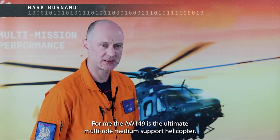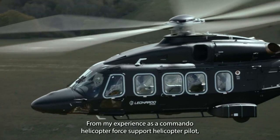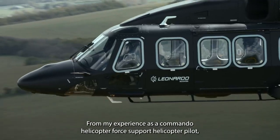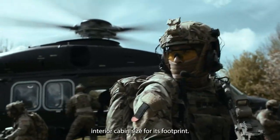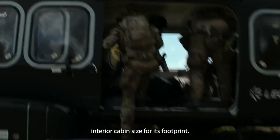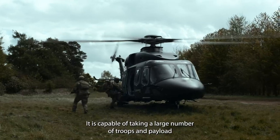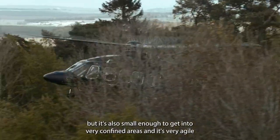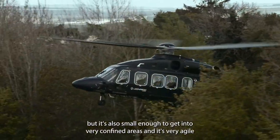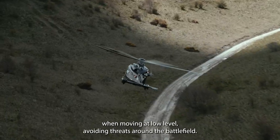For me the AW149 is the ultimate multi-role medium support helicopter. From my experience as a commando helicopter force support helicopter pilot, the aircraft has a tremendous cargo capability and interior cabin size for its footprint. It is capable of taking a large number of troops and payload across the battlefield, but it's also small enough to get into very confined areas and it's very agile when moving at low level avoiding threats around the battlefield.